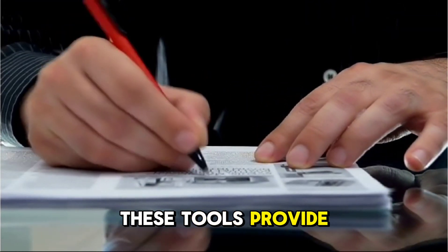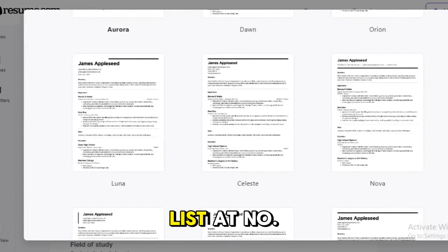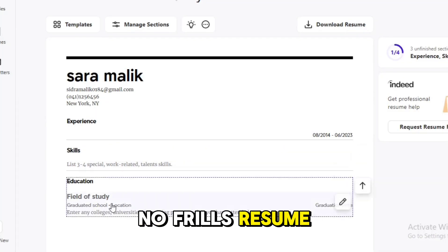These tools provide real-time suggestions to improve your resume. Starting off our list at number one is Resume.com. This tool is perfect for anyone looking for a straightforward, no-frills resume builder.